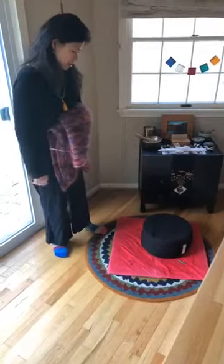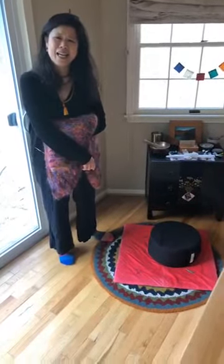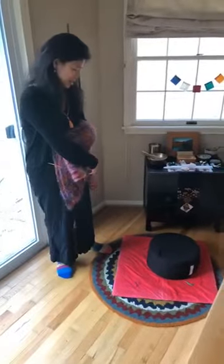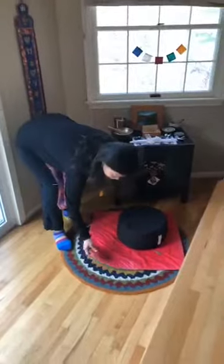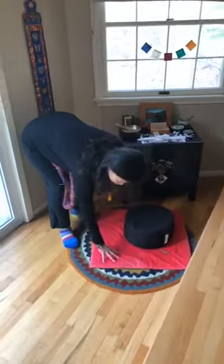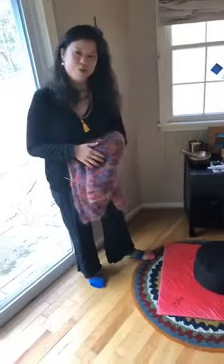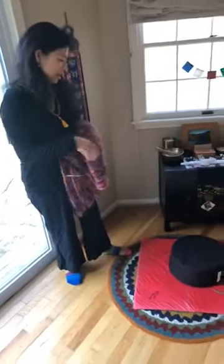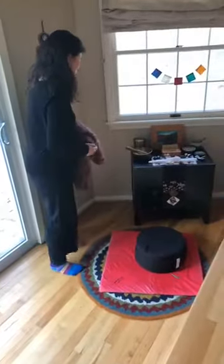Underneath is a very loved zabuton — how old is that? About 1979, so it's been well used, about 41 years. It's a bit flat at this point, but it serves its purpose. We just added a little rug underneath it to give it a little more cushion.